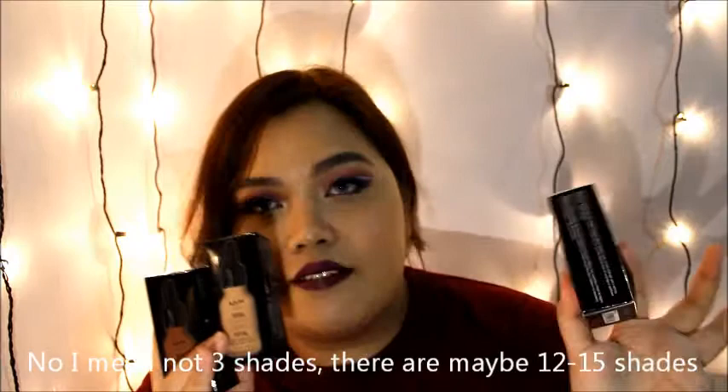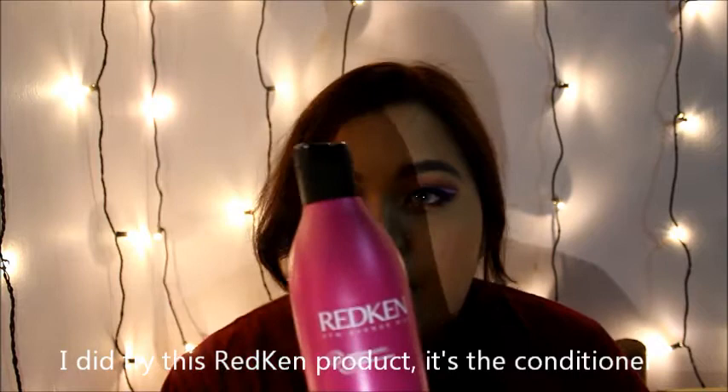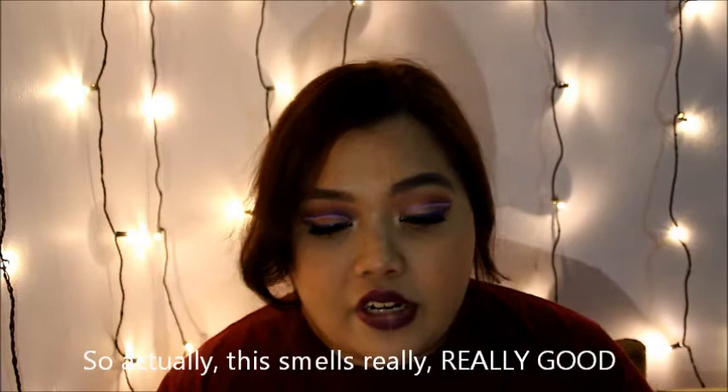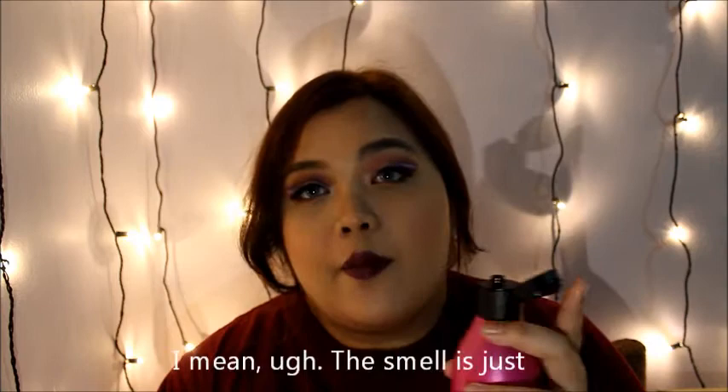I mean not just 3 shades — they have like maybe 12 to 15 shades. And I did try this great haircare product. It's the conditioner, the argan oil, and the hair mask. This smells really really good. When I opened the box I could straight away smell this.